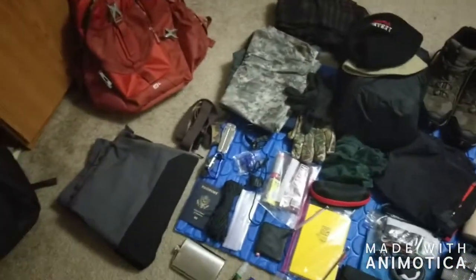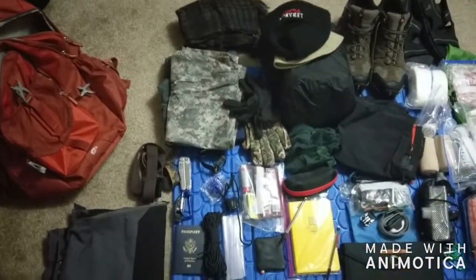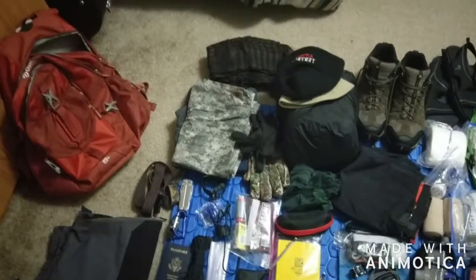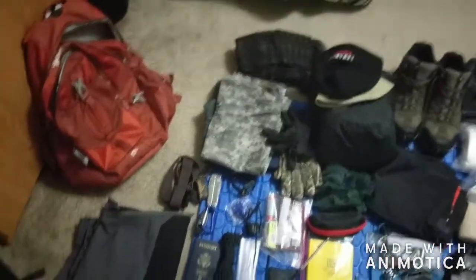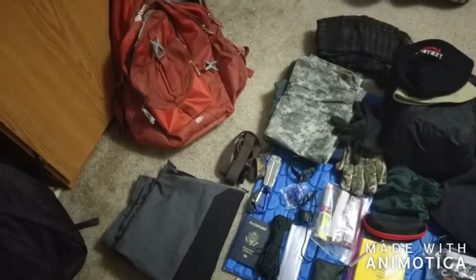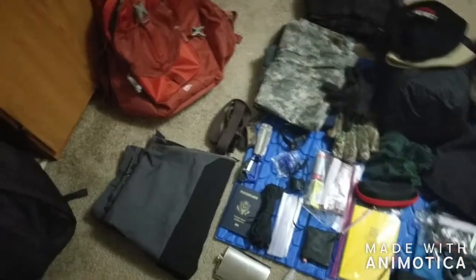Let's kick this gear video off — I love gear videos on YouTube so I'm going to do one of my own. I am Nash Stevens, a Radford University geology student, and I am going on a study abroad trip to Patagonia for a couple weeks. This is the gear I'm going to be bringing.